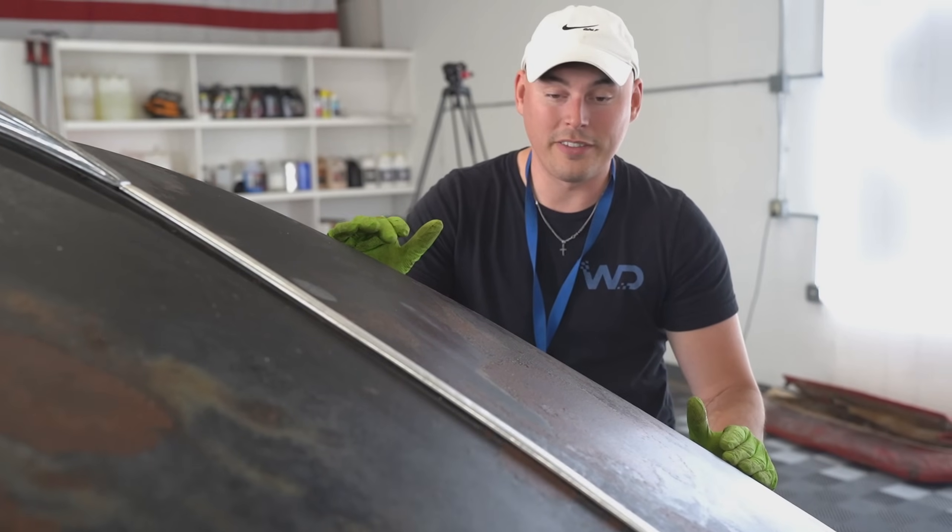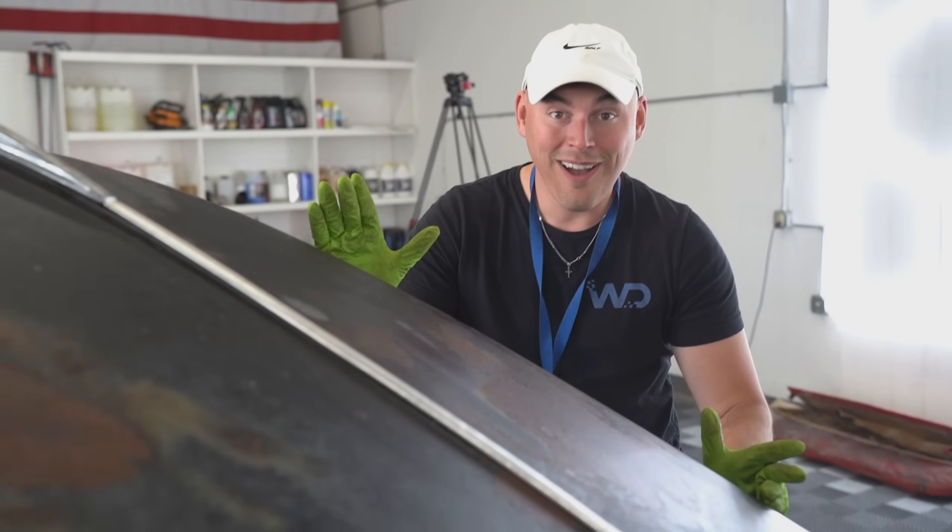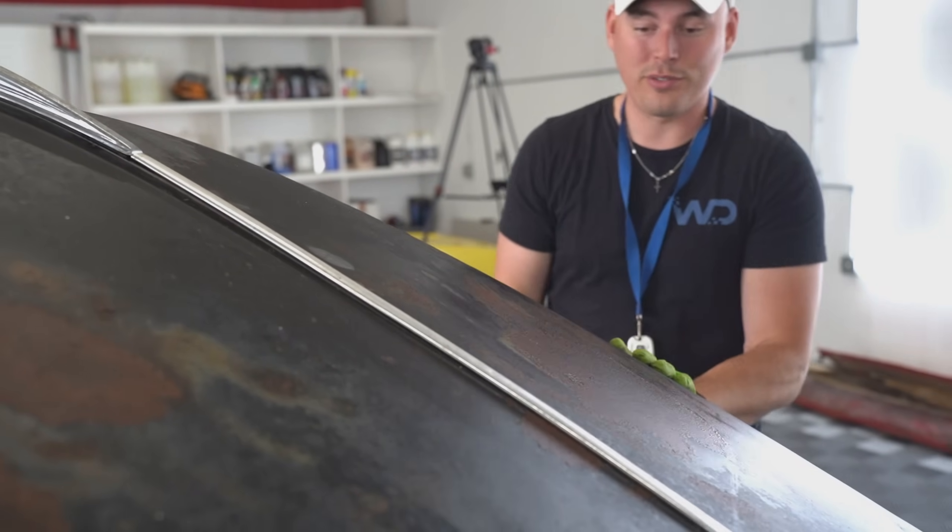This is a little segment we like to call RJ's PDR — where I practice my PDR skills. It really is a soft touch.